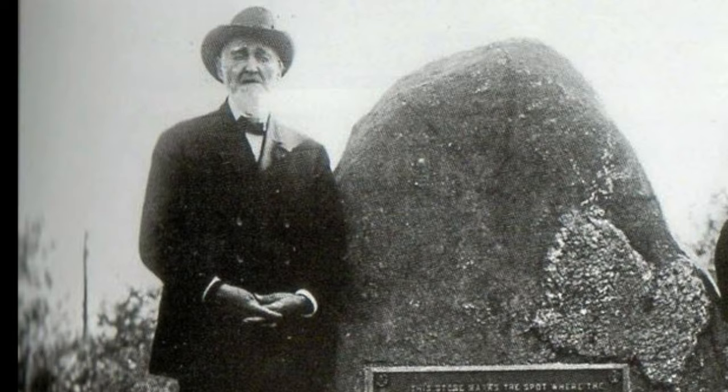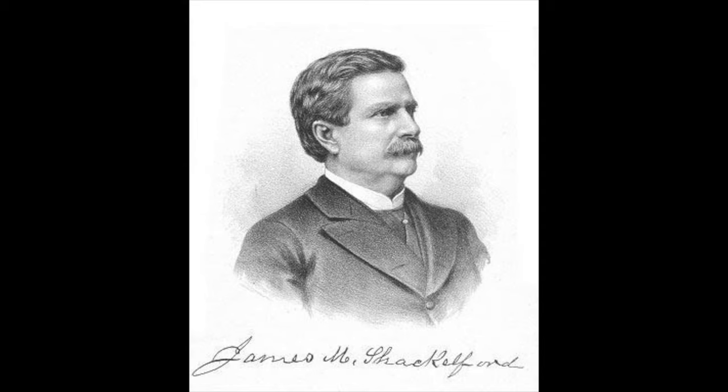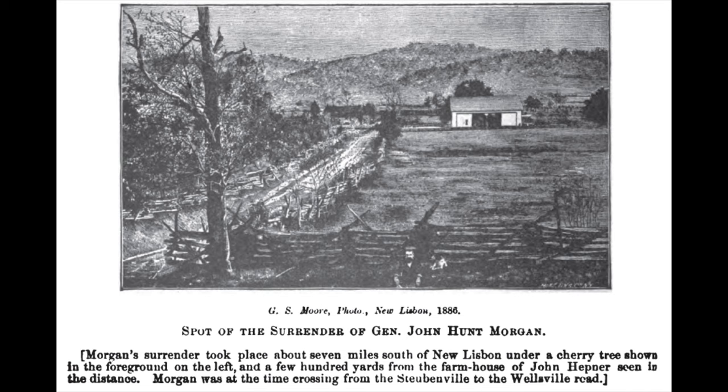Rue replied that he did not know who Captain Burbeck was and demanded that Morgan surrender to him immediately. An hour later, General James Shackelford arrived and also talked surrender terms with Morgan. When informed of Burbeck's parole of Morgan and his officers, Shackelford said it was not only absurd and ridiculous, but unfair and illegal. Until the end of his life, Shackelford took credit for capturing Morgan, since Rue was under his command.